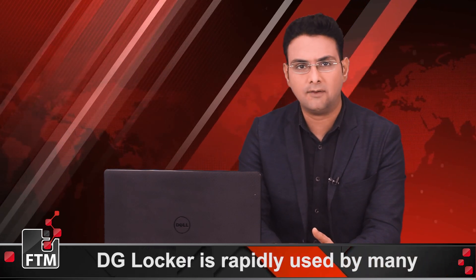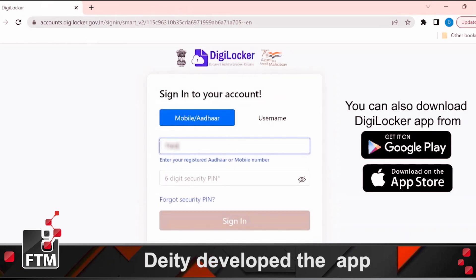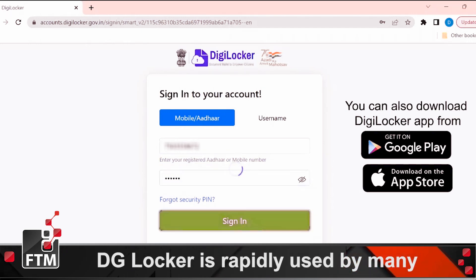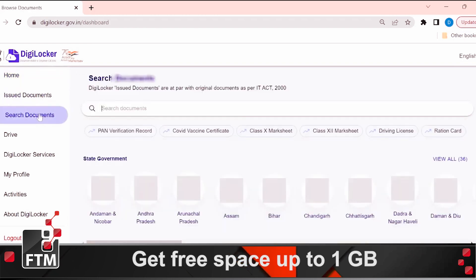DigiLocker is a digital locker service operated by the government that enables Indian citizens to store official and other important documents on the cloud. The service was launched in February 2015 by the Department of Electronics and Information Technology under the Ministry of Communication and IT. The service is open for Aadhaar card holders only, and each user gets dedicated cloud storage space of 1GB linked to their Aadhaar.